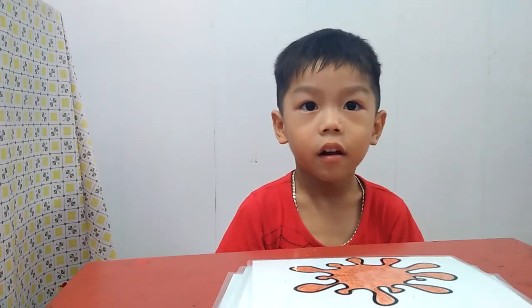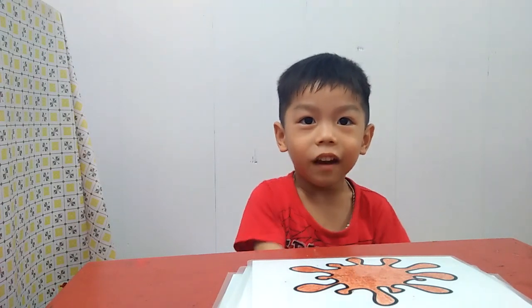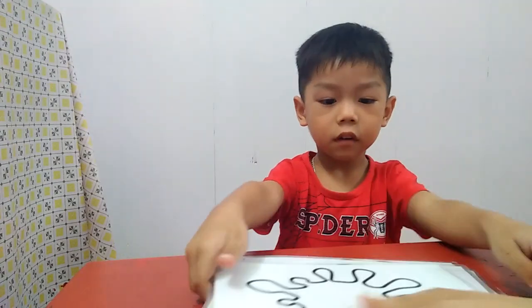And what color is this? Brown. Now what color is this? Orange. Very good. And what color is this? White. Very good.